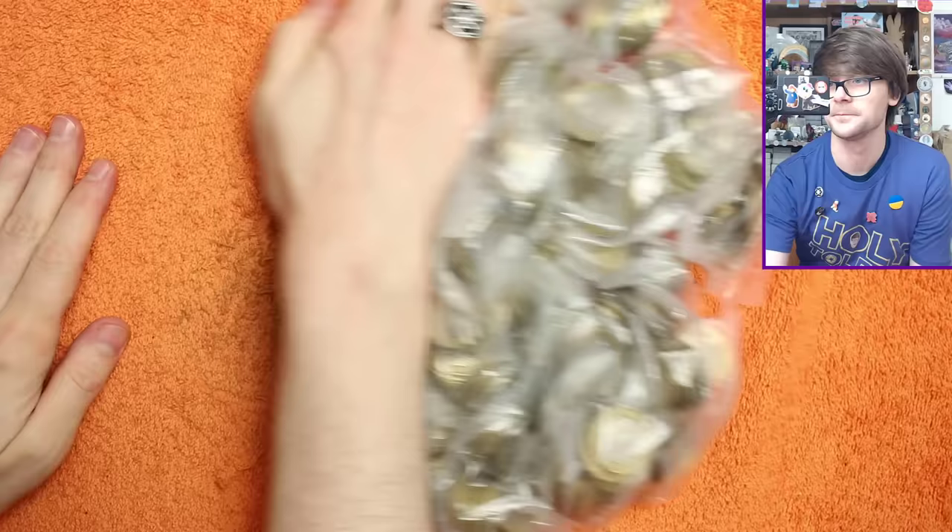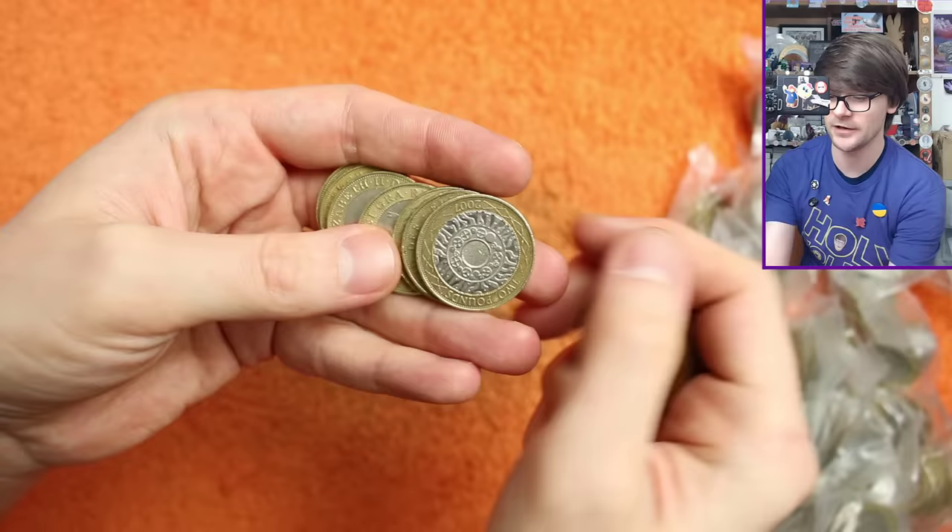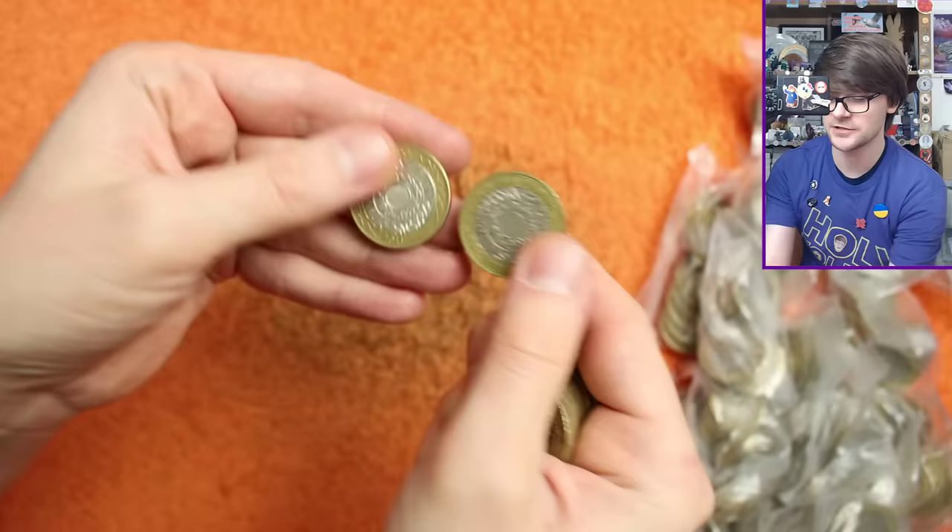Into bag number one. This is Technologies — the definitive design on the £2 coin. Some are lower minted years than others, just not low enough that it really adds value to them. Ideally we want some exciting commemorative coins, but bag number one — unfortunately a case of the diddlys. Hopefully... oh there we go, that's what we want to see.